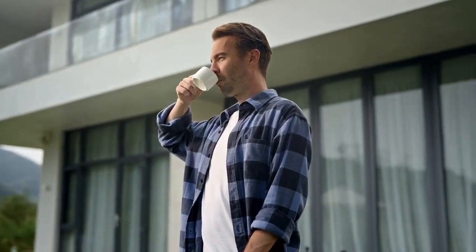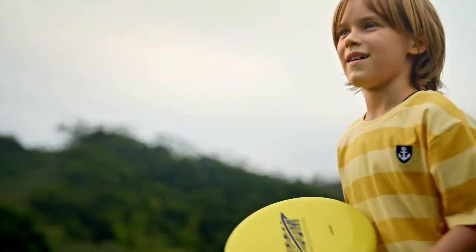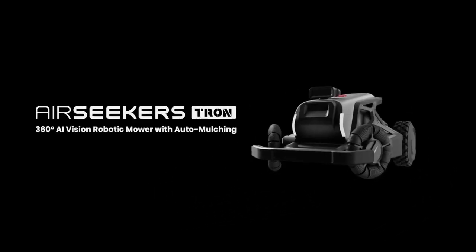Enjoy satisfaction at every step. Breathe life back into your lawn. Take back control of your time. Experience the new era of automatic mowing. Air Seekers Tron — redefining smart yard care.